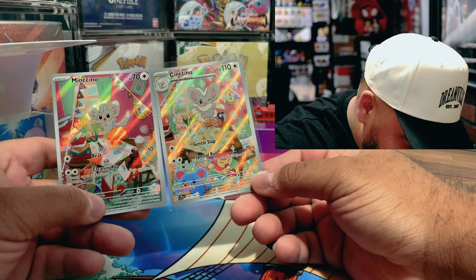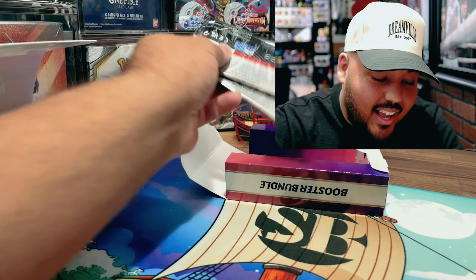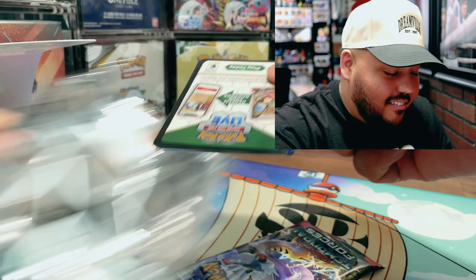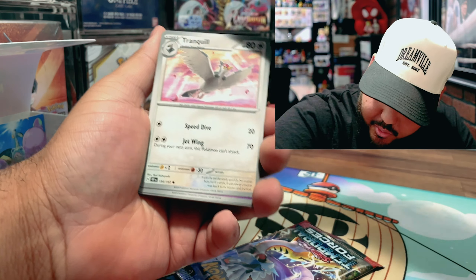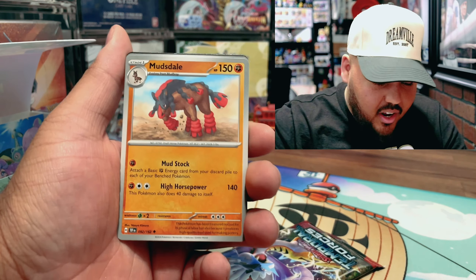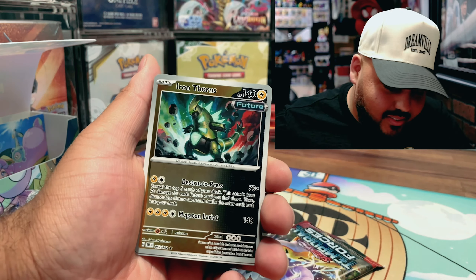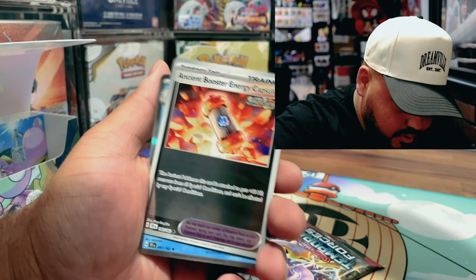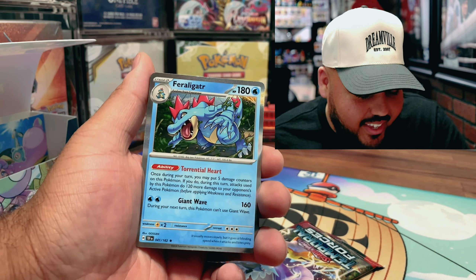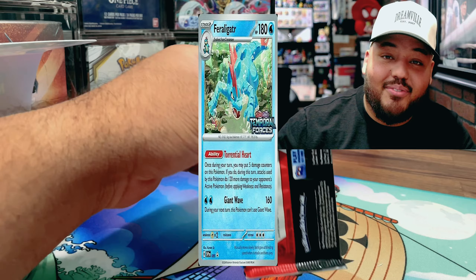No freaking way — look at that, we got both evolution lines here! That's pretty sick, they go really nicely together. We're down to the last two packs and they've been doing really well. Three hits out of four packs — pretty good odds. Ancient Booster Energy Capsule for Alligator — the staff promo cards they use for Alligator are sick. Last pack magic — it's a Raging Bolt!